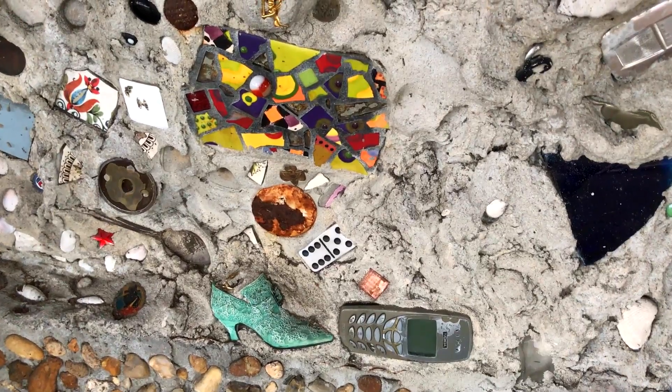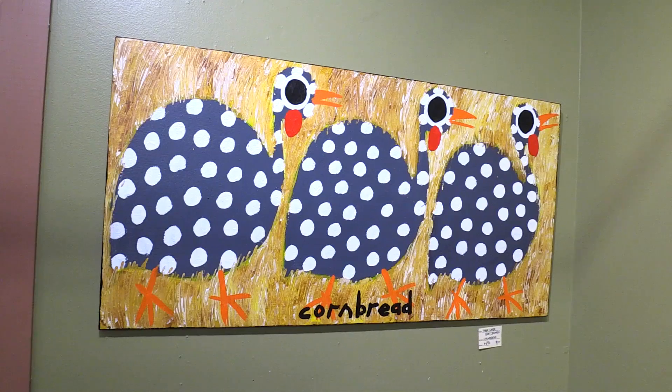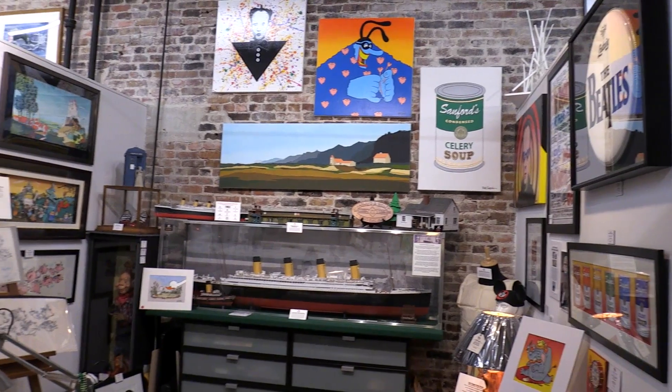So this is a participatory art piece — people were actually able to contribute, and now they can come by and see their artwork, more or less. And if you come to visit Janine Taylor's Folk Art Gallery in historic downtown Sanford, you can see it, too.